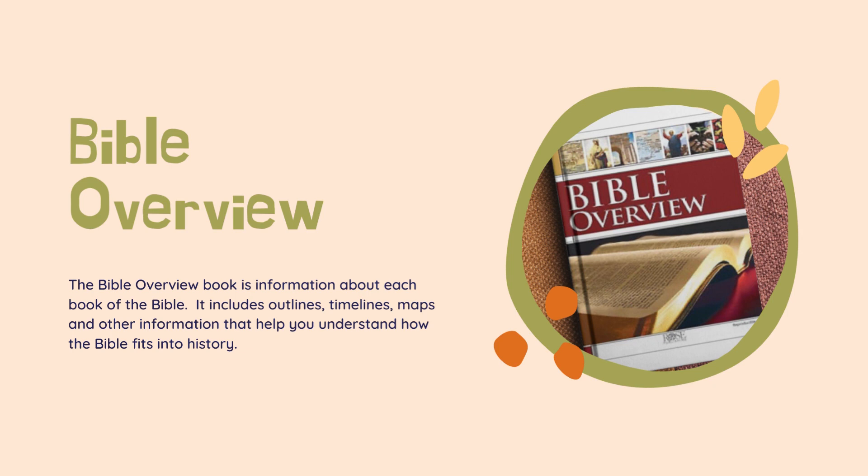So let's talk about our Bible overview book. Within this book you'll see a lot of information — only a few pages on each book of the Bible — and we will read this before we begin a new book. It's got outlines, timelines, maps, who wrote the book, what the time frame was that they wrote it in, and other information helping you understand how the Bible fits into history. It also has sidebar information about archaeological digs and things found by archaeologists that support what you read in that book of the Bible.